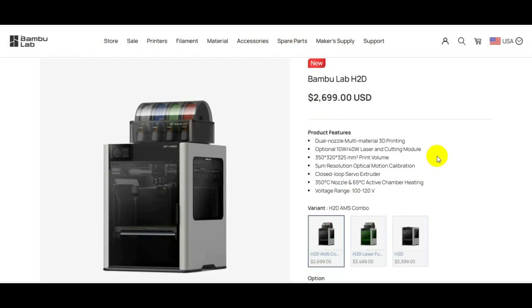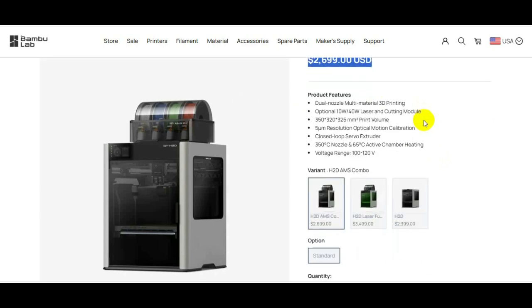Bambu Lab needs to somehow explain to the customer why they raised the price such a high amount in such a short amount of time. I believe the tariffs have nothing to do with it — it's really just price gouging.